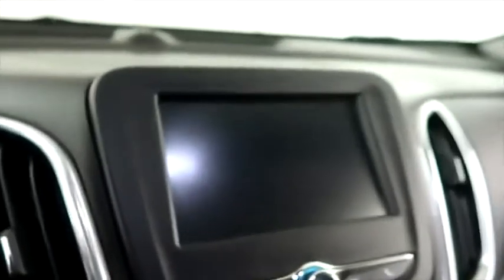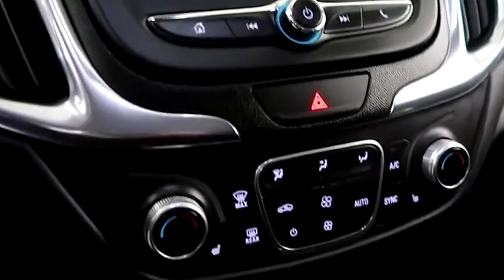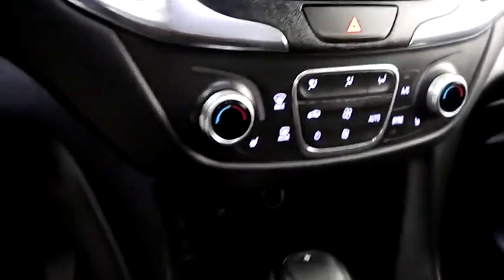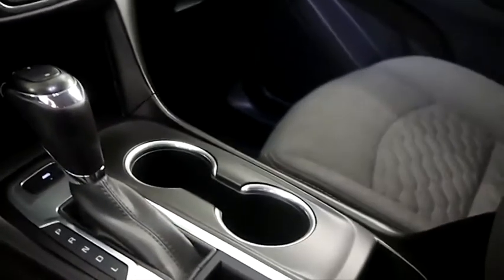Inside, you have cruise, audio, and Bluetooth controls mounted here to the steering wheel. Full touchscreen that includes your stereo, your climate control, as well as dual heated seats. And your automatic transmission is here.